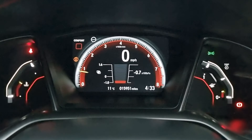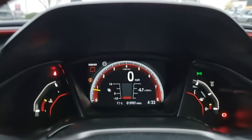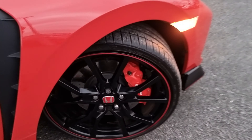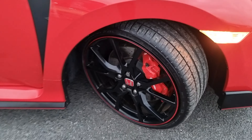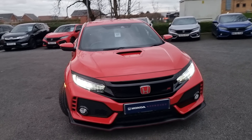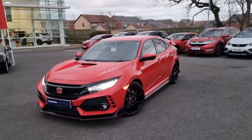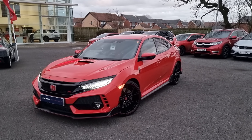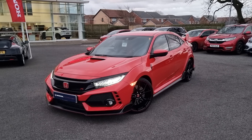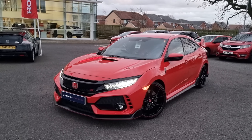This car has only covered 15,951 miles. Back outside the vehicle now showing you the last remaining alloy. You can see it does also have LED headlights. If you require any further information on this vehicle don't hesitate to get in touch with our dealership and one of our sales team can provide you with a personalised video. We thank you for your time and we hope to hear from you soon here at Blackpool Honda.